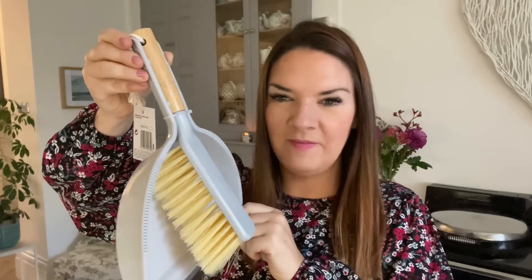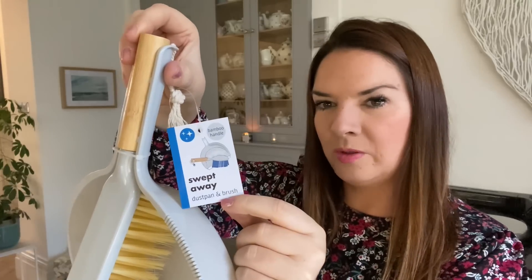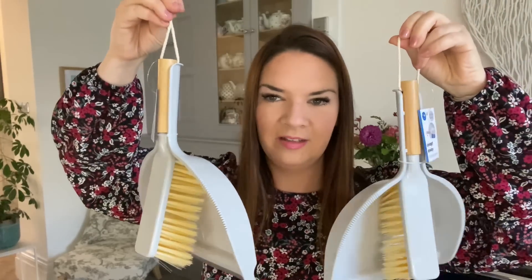This is probably the best value product in the haul - it's a dustpan and brush. It says 'swept away dustpan and brush with a bamboo handle.' I wasn't sure of the price but I took it to the till and the lady said it was only a pound. A bamboo handle dustpan and brush for a pound - with a little rope as well. I was really impressed with that. I know it's not the most exciting thing but that's so good for a quid.